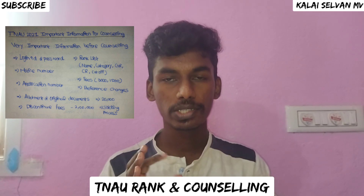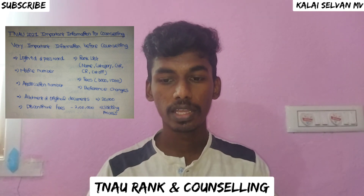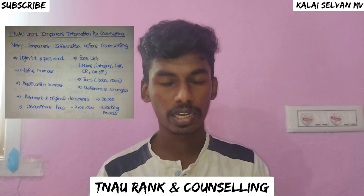Counselling involves a choice filling process where you can change your preference. You can update your choice filling and preference at any time during the counselling.